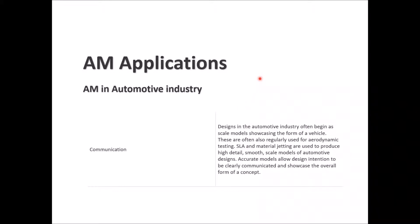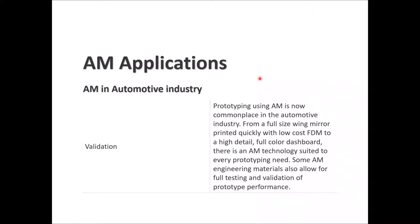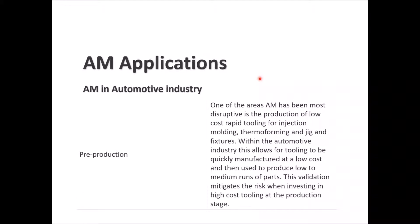Scale models are usually used for aerodynamic testing. SLA and material jetting are used to produce high-detail, smooth scale models of automotive designs for validation. Prototyping with AM is now common in the automotive industry — you can print a full-size wing mirror quickly at low cost with high detail, or produce a full-color dashboard. There is an AM technology suited for every prototyping need.